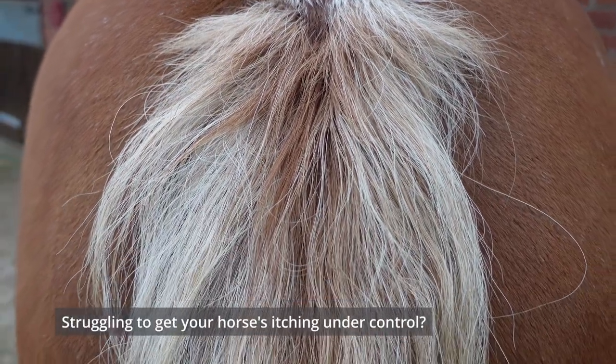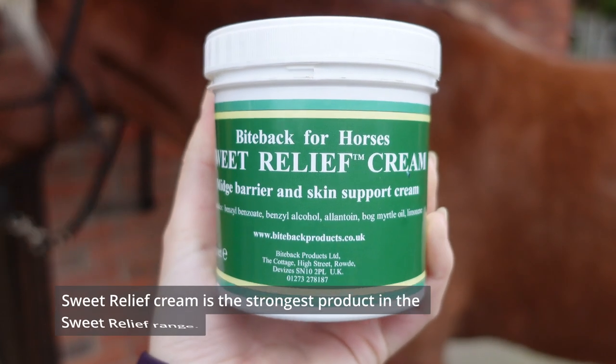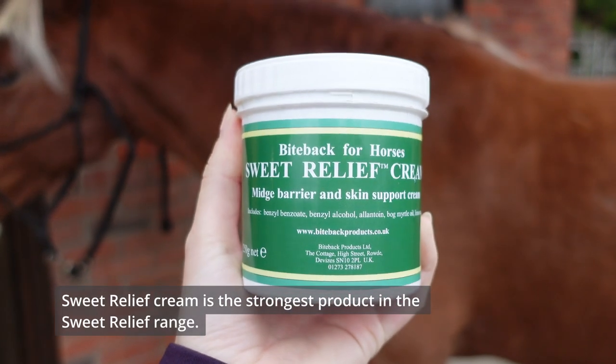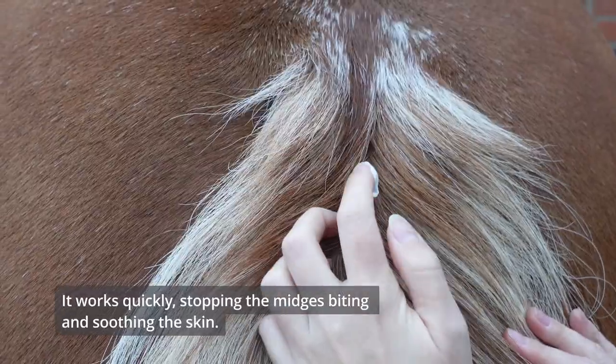Struggling to get your horse's itching under control? Sweet Relief Cream is the strongest product in the Sweet Relief range. It works quickly, stopping the midges from biting and soothing the skin.